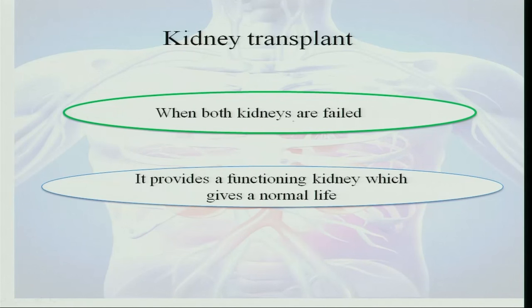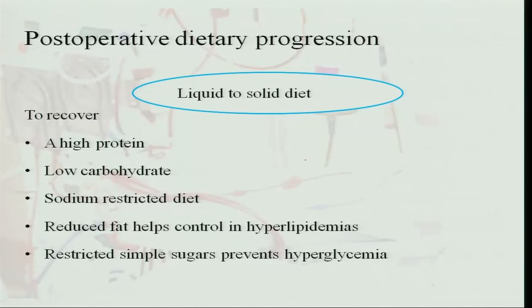Kidney transplantation is considered when both kidneys have failed; it provides a functioning kidney and a normal life, but the transplanted kidney must be compatible with the body. Immunosuppressants are given to make the kidney compatible and functional. Post-operative dietary progression involves transitioning from liquid to solid diet, with high protein, low carbohydrate, sodium-restricted, reduced fat to prevent hyperlipidemia, and restricted simple sugars to prevent hyperglycemia.